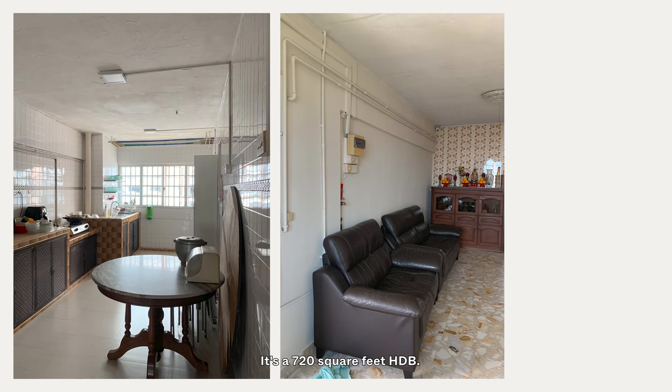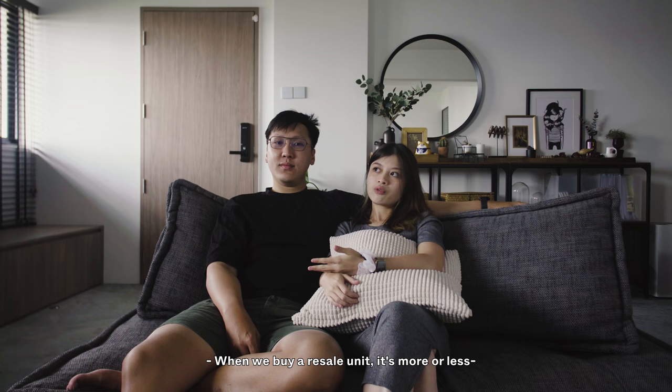Hi, I'm Jacinda, I'm an interior designer. Hi, I'm Ben, I'm also an interior designer. We have been staying here for about a year now. It's a 720 square feet HDB. We roughly spent about 100k on the renovations, excluding furniture.